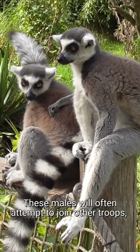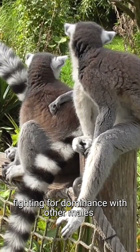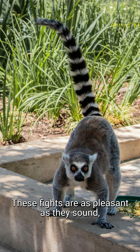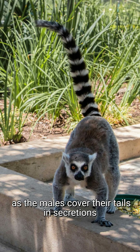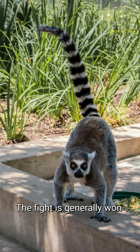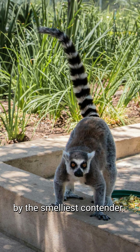These males will often attempt to join other troops, fighting for dominance with other males in stink fights. These fights are as pleasant as they sound, as the males cover their tails in secretions from their scent glands and waft this scent towards their opponent. The fight is generally won by the smelliest contender.